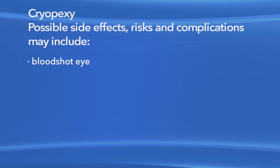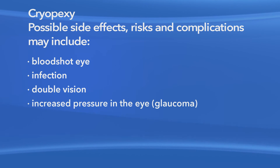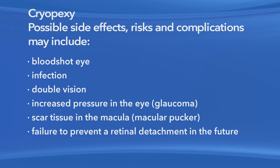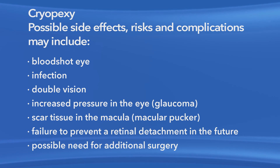As with any medication or procedure, there are risks of side effects and complications with cryopexy for retinal tears. These may include a bloodshot eye, infection, double vision, increased pressure in the eye called glaucoma, scar tissue in the macula, failure to prevent a retinal detachment in the future, and the possible need for additional surgery.